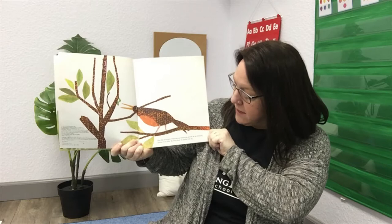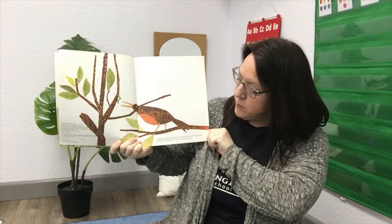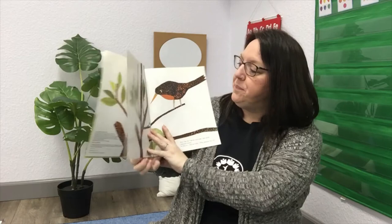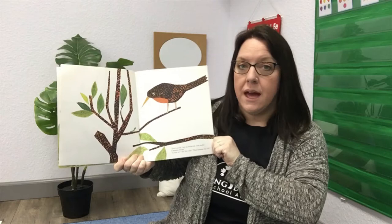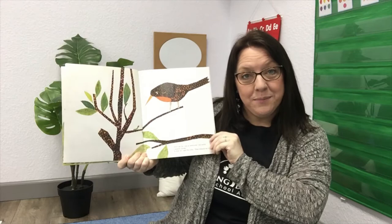And it says: one morning, a hungry robin saw an inchworm, green as an emerald, sitting on a twig. He was about to gobble him up. That robin thought that inchworm looked like a good breakfast. Let's see what happened. 'Don't eat me. I am an inchworm. I am useful. I measure things.' 'Is that so?' said the robin. 'Then measure my tail.'